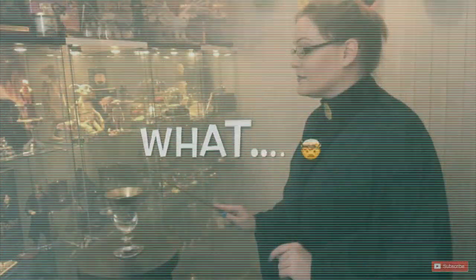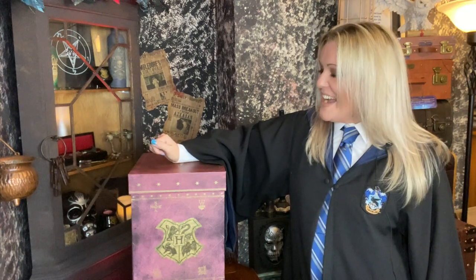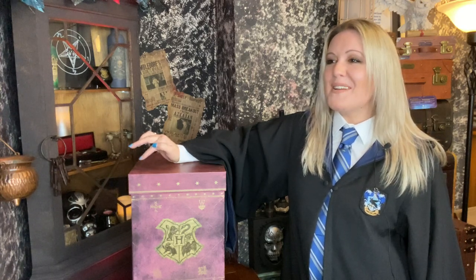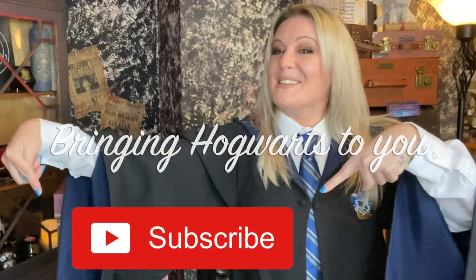Hi, I'm Victoria McLean and welcome to my channel. I think you can guess what I'm talking about today. I've never done anything like this before with this box, so if you would like to see what makes this wizard's collection so unique, then keep on watching. If you would like me to bring Hogwarts to you, then why not subscribe to my channel?